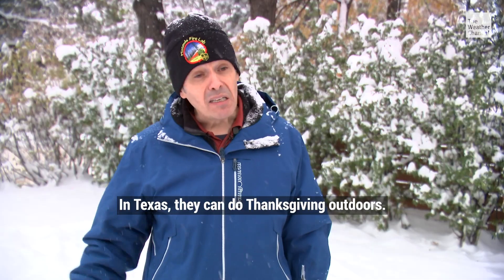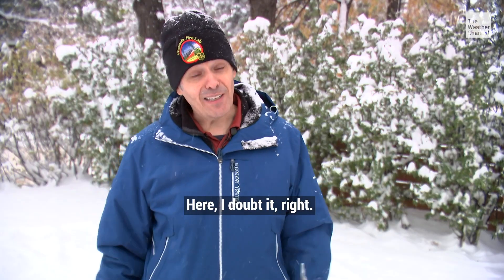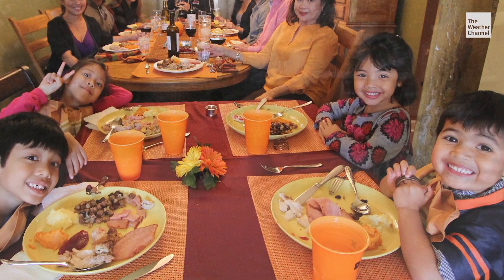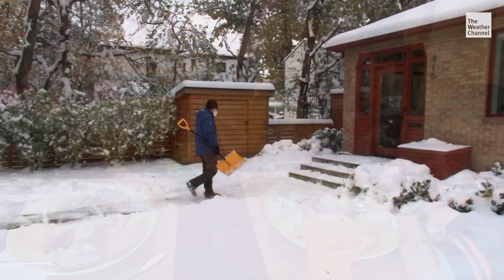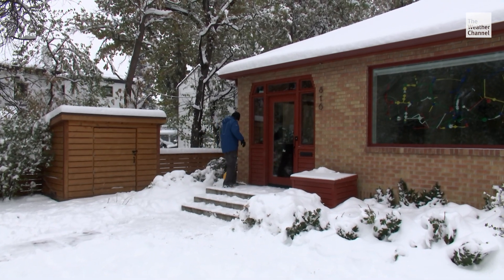But what if those people are your family? What do you do about Thanksgiving this year? Well, it all depends on the weather where you live. In Texas, they can do Thanksgiving outdoors. Here in Boulder, I doubt it. The more people you have inside with the windows closed, the greater the risk. In this year of dramatic changes, the drama continues as the snow starts to fall.